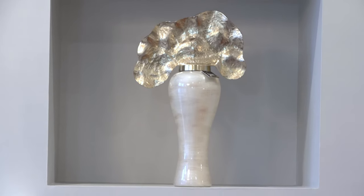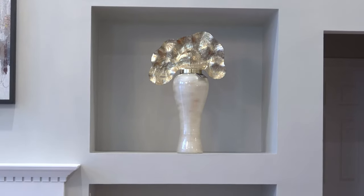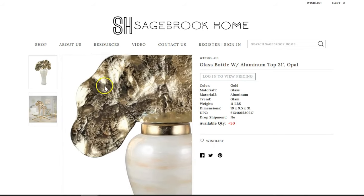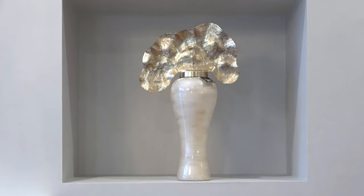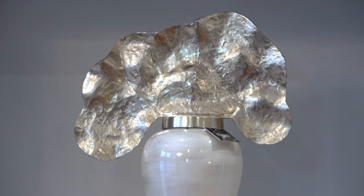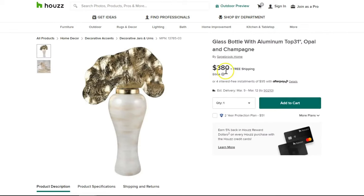The next item I found at my local HomeGoods is this stunning jar with a gold metal lid. I happened to find this particular jar on the Sagebrook Home website, and I was super excited about it. It's described as a glass bottom with an aluminum top. It is 31 inches tall, and the bottom has a beautiful pearl or opal-style finish. This piece comes in 31 and 46 inches. I went for the smaller version because it fits perfectly in my fireplace — it makes a huge statement, takes up a good amount of space, and it really gives you that glam effect. I really love the top because the gold has almost a hammered finish, giving it a nice texture.